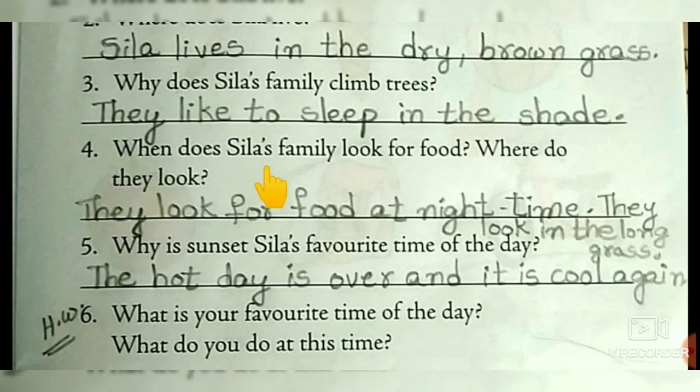When does Syla's family look for food? Where do they look? They look for food at night time. Where do they look? They look in the long grass.